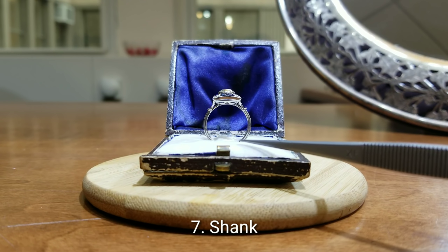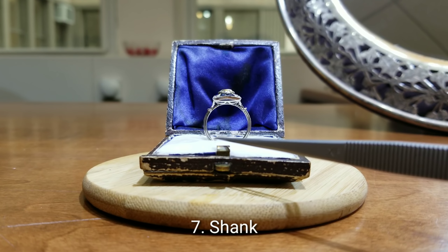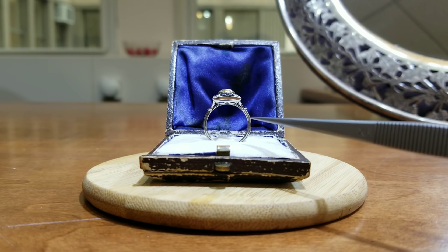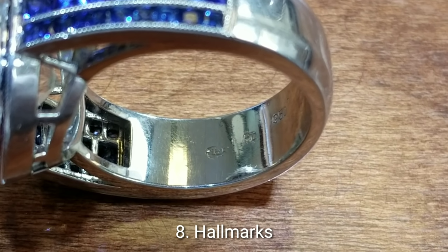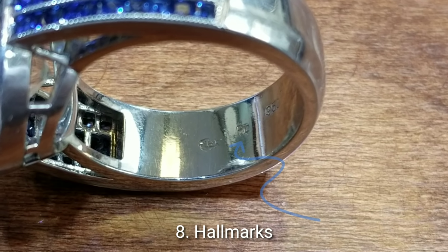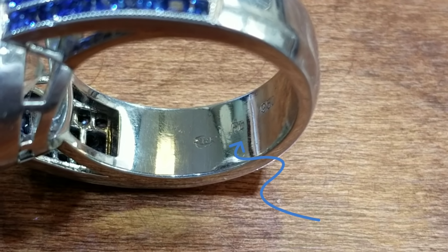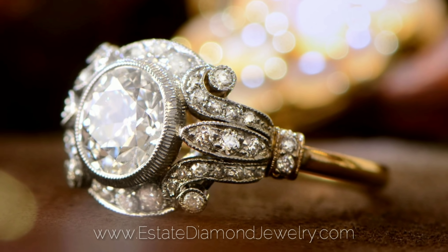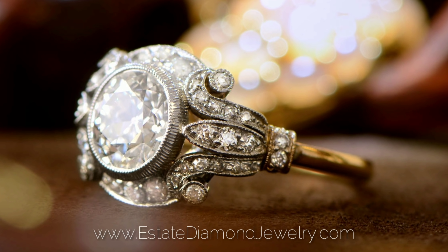Number seven is the shank. The shank is the bottom section of the ring. When the ring is made smaller or larger, it's the shank that will get adjusted. Number eight are the hallmarks. The hallmarks are the inscriptions at the bottom of the ring that tell you a little bit more about the ring itself. If you enjoyed this video, please subscribe to our channel to watch more videos from Estate Diamond Jewelry.